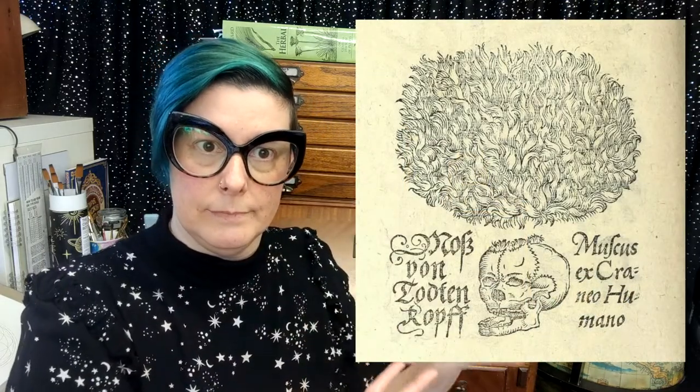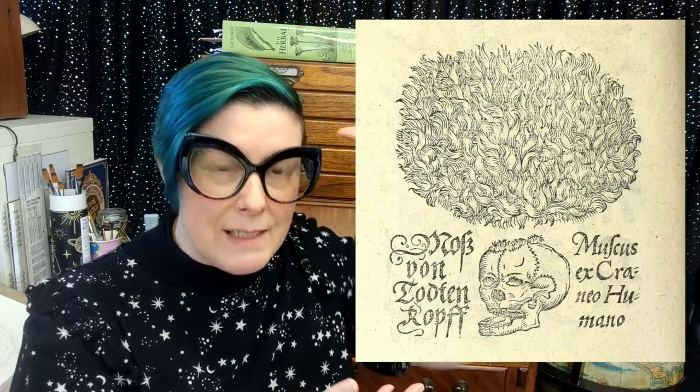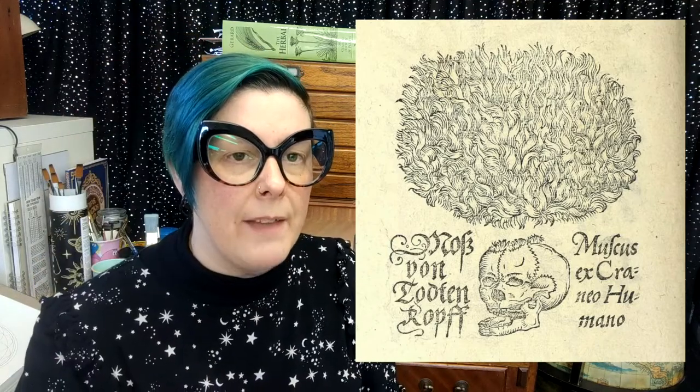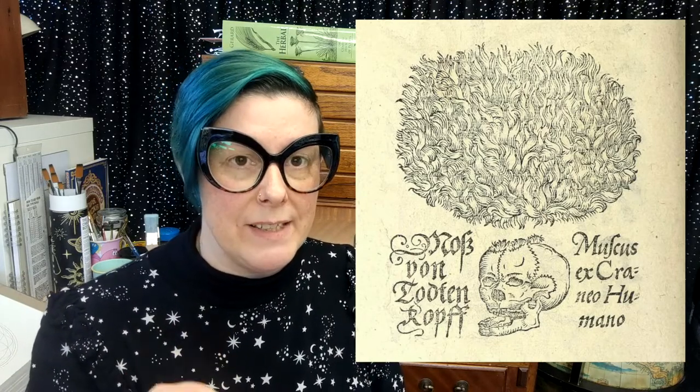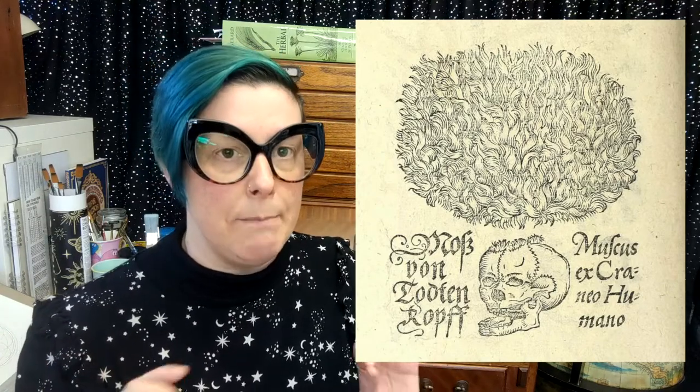The other interesting thing about the moss growing upon the skull of a man is the image used to illustrate it — a lovely skull with a lovely moss hat. In the 1597 edition we can see the big ball of moss and the skull with its little mossy hairdo, and there's text on either side of the skull which appears to have been carved directly into the image block. On the left it says 'Moss von Todenkopf' and on the right it says 'Muscus ex Craneu Humano' — moss on a skull, basically, in both cases.